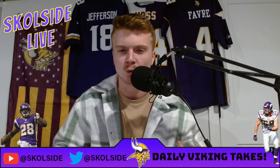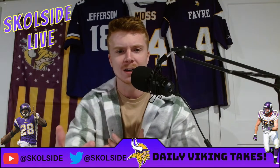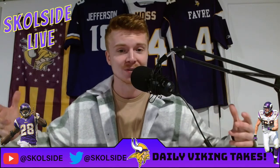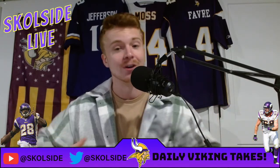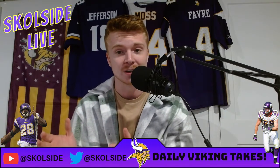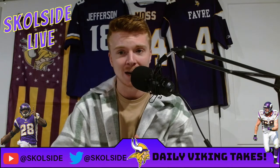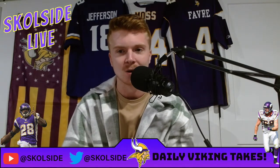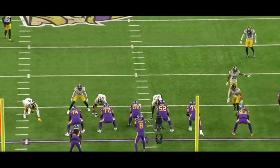It's tough for linemen to really stand out. We can talk about Justin Jefferson — it's kind of easy to see if a receiver is talented or not, same thing with a quarterback. However, offensive linemen are tricky. Let me try to break this down as easily as possible. Garrett Bradbury and Mason Cole film breakdown, right now.